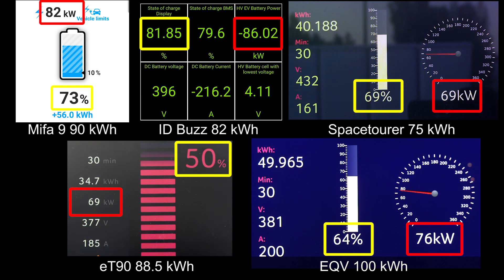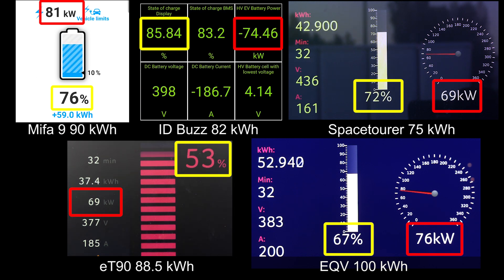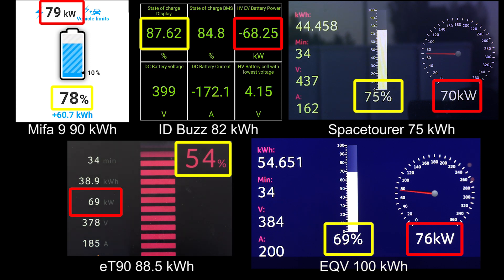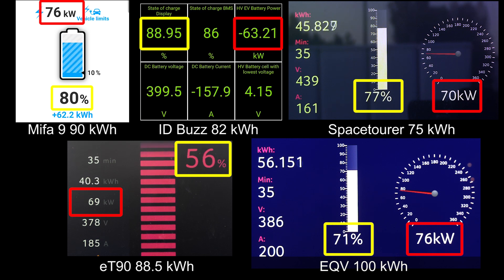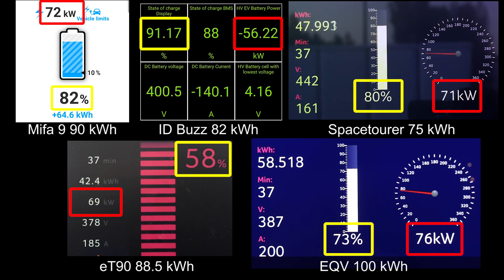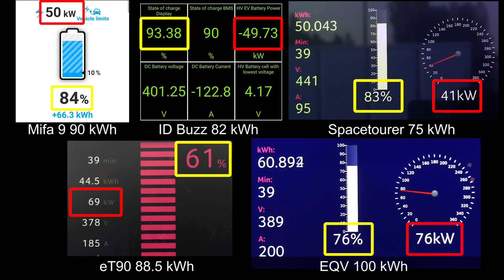The ID Bus is past 80% already — what the heck, man. A bus is like a boss. You don't need a big battery as long as you charge fast. The bus is in the middle when it comes to battery size. Even now, very close to 80%, the Mifa is still taking 80 kilowatt — that is impressive. Even Space Tourer starts going a little bit slow. Actually, all of them have somewhat flat charging curves. ID Bus hit 90%. German cars, they dominate — well, except for EQV, which is also German. ID Bus is just going to show Volkswagen — they are always the boss here. Going to 100%.